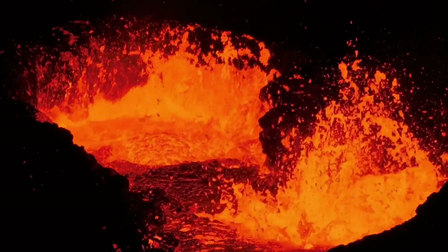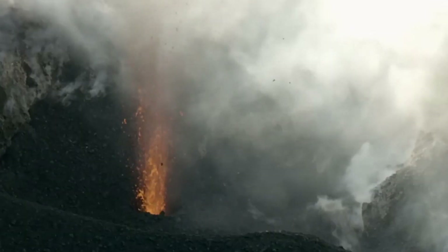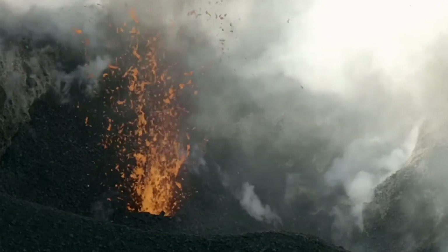The eruptive plumes on Io can reach incredible heights, sometimes extending hundreds of kilometers above the surface. These plumes eject sulfur-rich materials, creating a vibrant and colorful landscape marked by orange, yellow, red, and white hues.